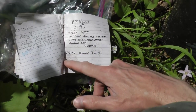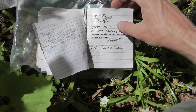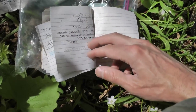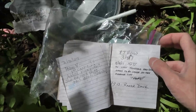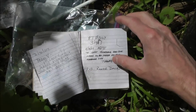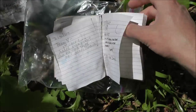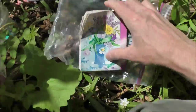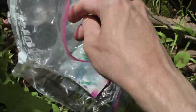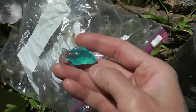Ranger Dave. That's the last entry. So it went from 2007 to 2013. Very interesting.